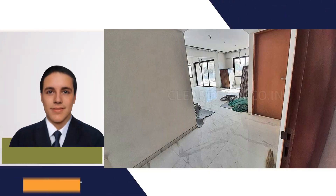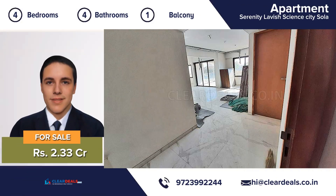Unique, modern and private house, located in the heart of city area of Science City Solar. With this beautiful home, every day is a staycation.